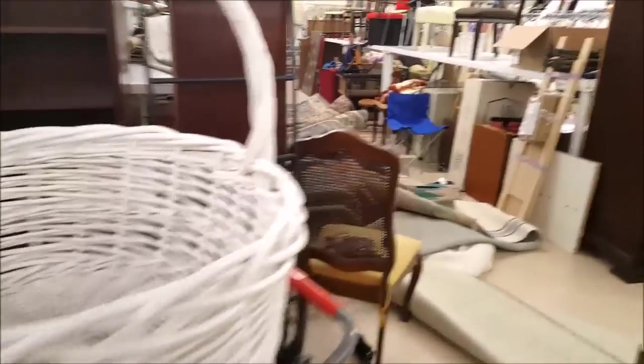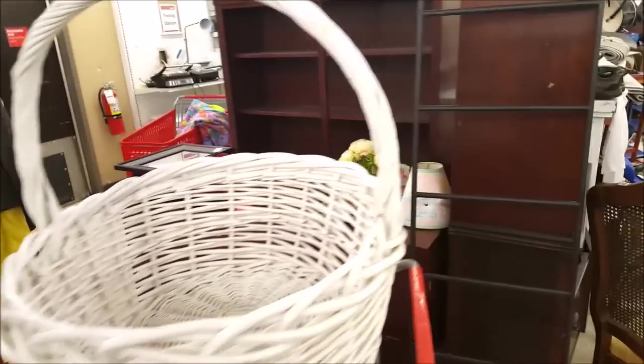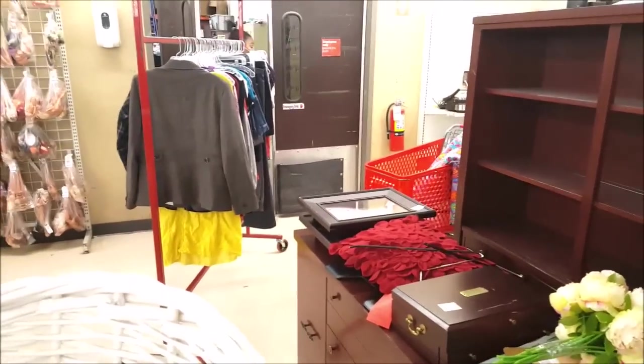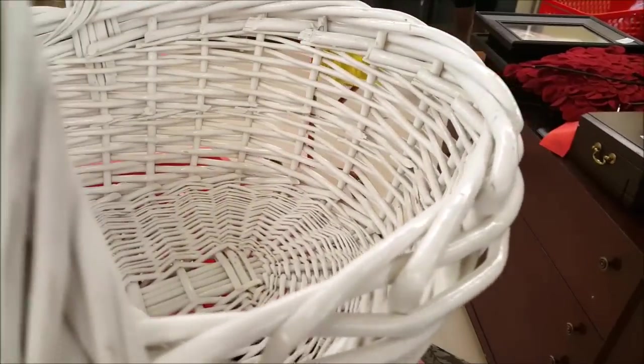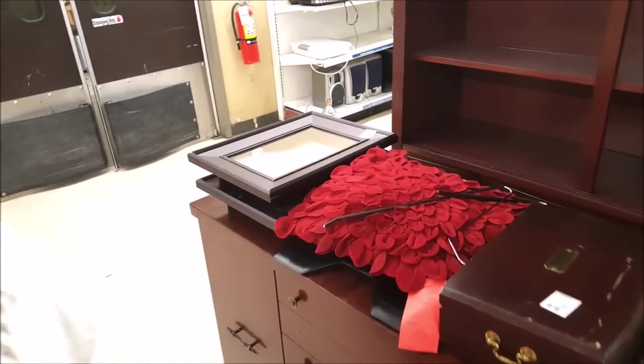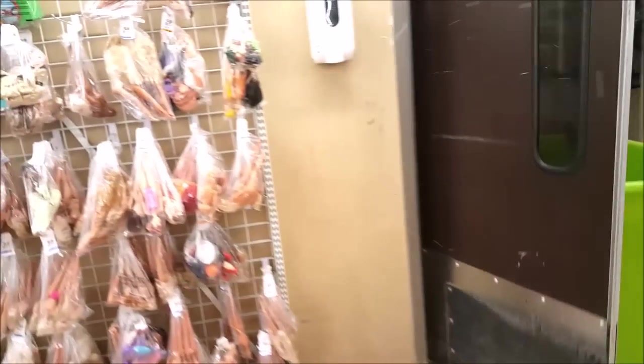Hi guys, I just got to the thrift store and the first thing I find is this giant basket. It doesn't have a price, so the girl went back into the sorting room behind the rack of clothes to get me a price. There she comes — she said one second — and then I'm gonna start looking for dolls. I'm just gonna walk close to the dolls while I'm waiting for the price.